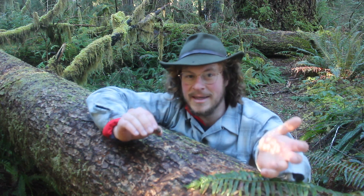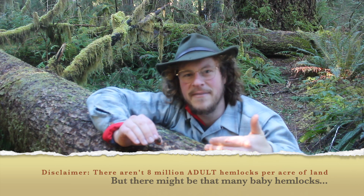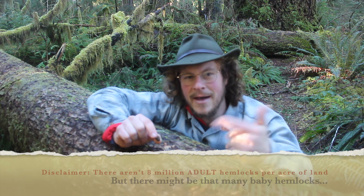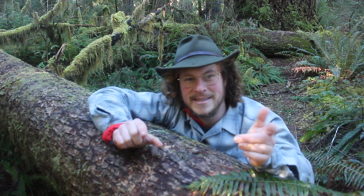What this tells us is that a lot of Hemlock seedlings are actually doomed to die before they can make it to maturity. And how do we know this? Because there aren't 8 million Hemlock trees on every acre of land — that would be impossible. But what does this have to do with where dead trees go when they die? Now that we know how to ID this tree in the wild, we're going to answer the question of why do Western Hemlocks love dead logs.